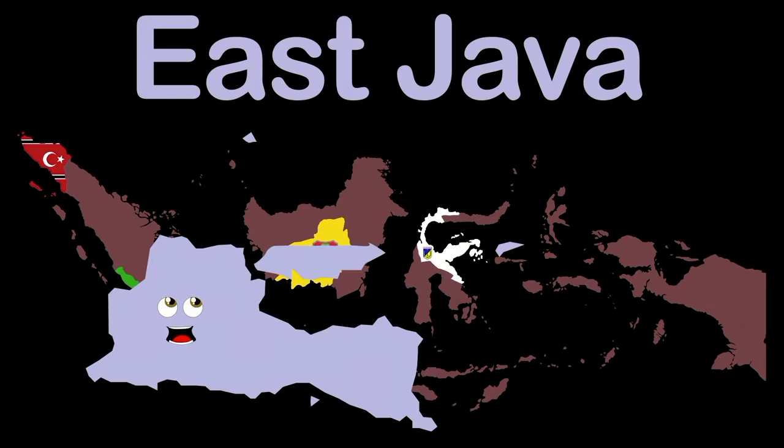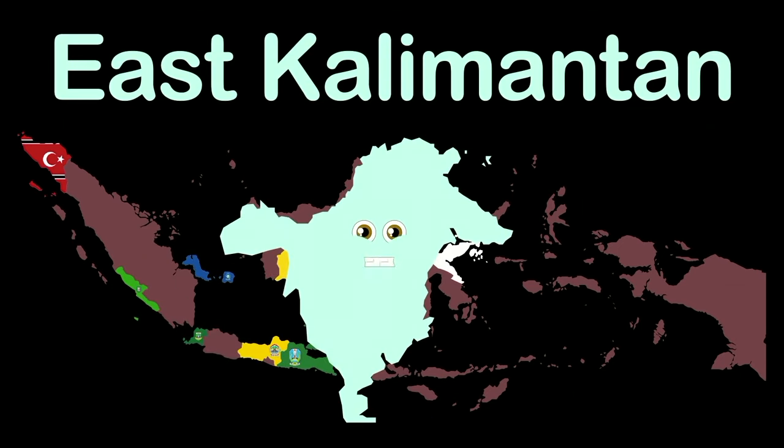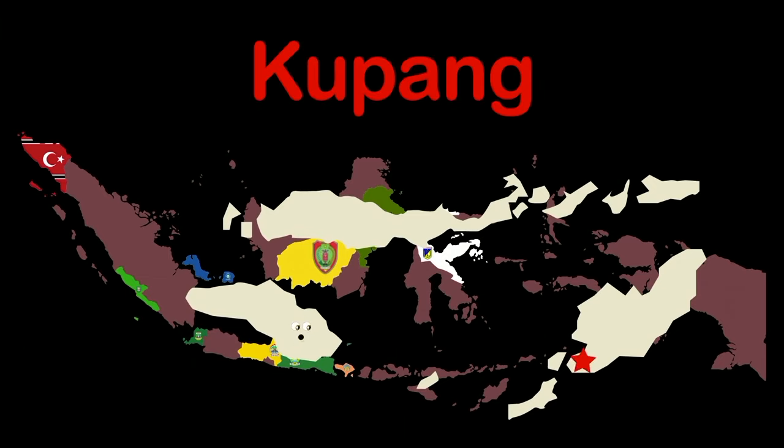I'm East Java — capital Surabaya. I'm East Kalimantan, in the east of the island of Borneo — capital Samarinda. East Nusa Tenggara, the southernmost province — capital Kupang.